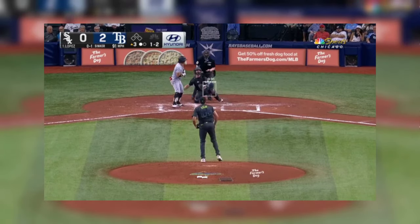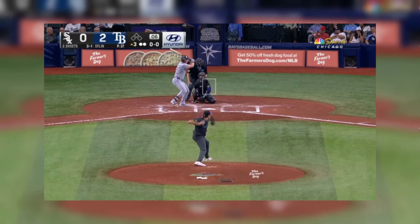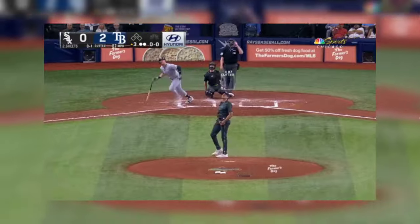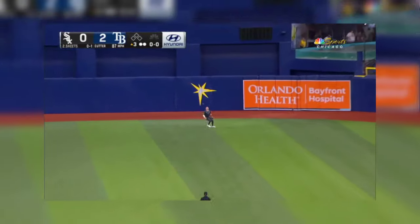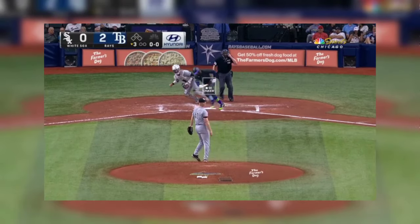One, two to Nicky Lopez. And the fly out. Bottom third we go.